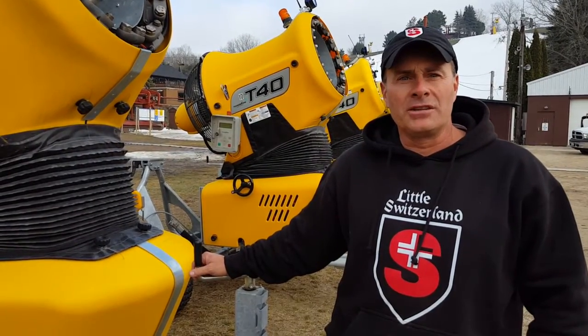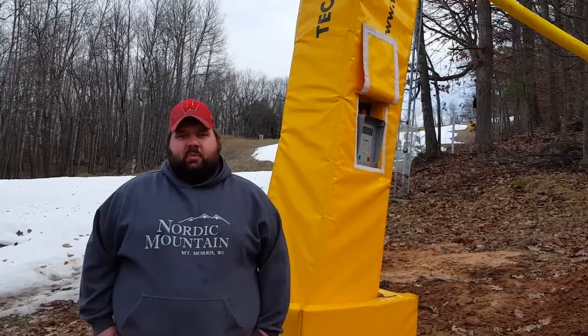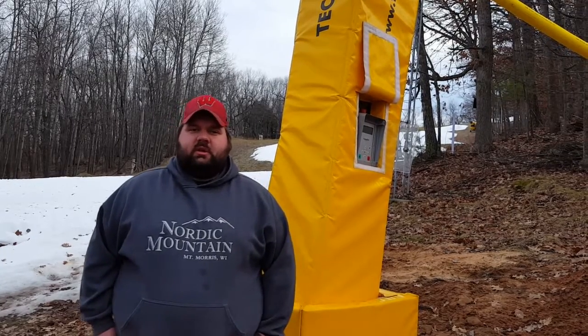Hi, I'm John Fink. I'm the mountain manager at Little Switzerland Ski Area. Hi, I'm Paul Jarvis and I'm the snow making manager at North Mountain.